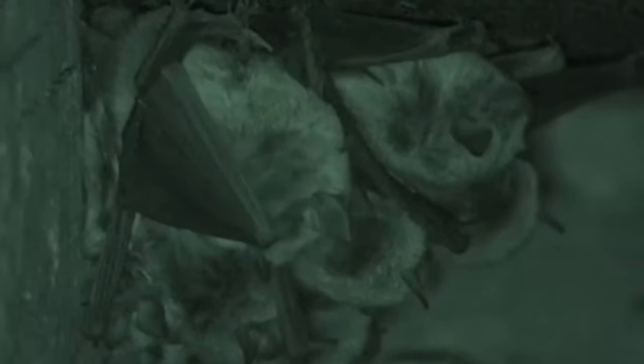A group of roosting bats is most often known as a colony, but they are also sometimes referred to as a cauldron of bats. When they are in the air, they can also be called a flock or even a cloud.